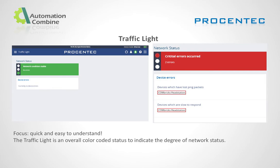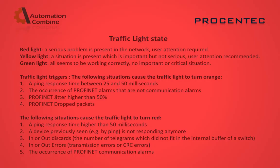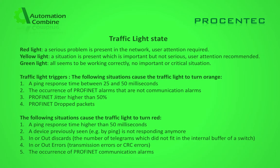Traffic light network health indicator: Based on traffic light style, this helps in understanding network status quickly and easily. The traffic light is an overall color-coded status to indicate the degree of network health. Red light means a serious problem is present — user attention required. Yellow light means a situation is present which is important but not serious — user attention recommended. Green light means all seems to be working correctly with no important or critical situation.